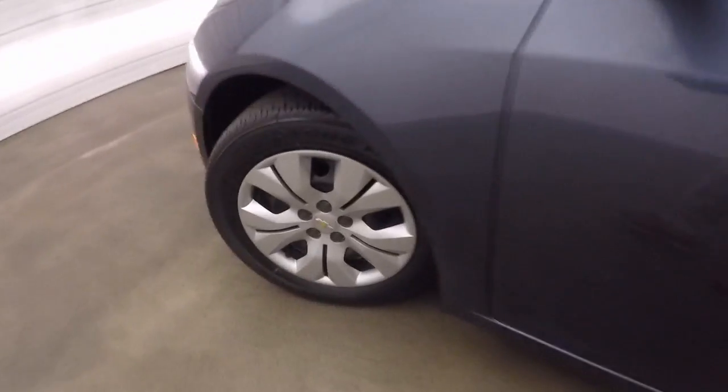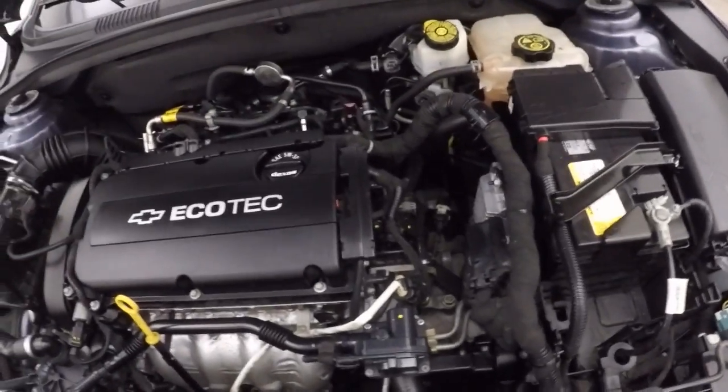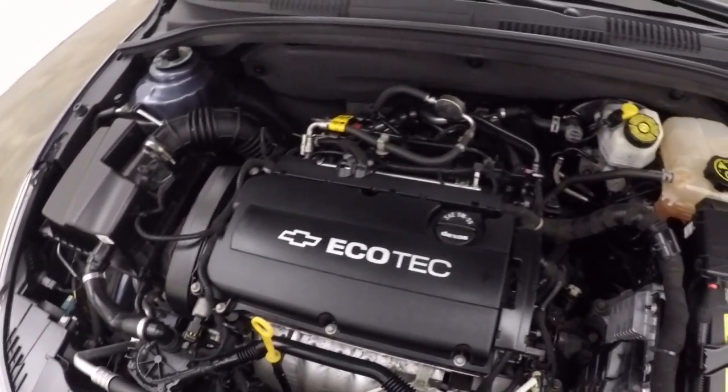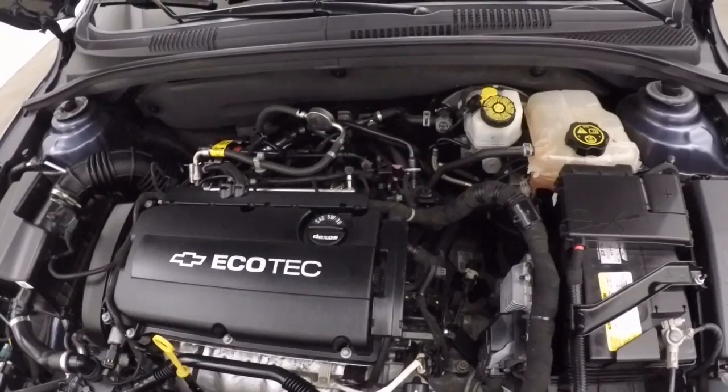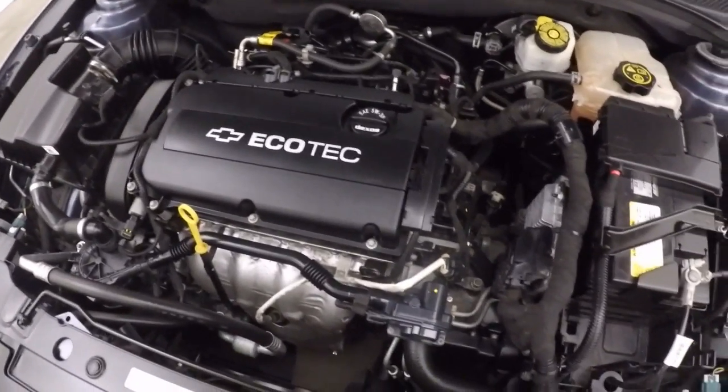Let's go look under the hood. There's a 1.8 liter, non-turbo, naturally aspirated engine. Still gives good gas mileage. Nice and smooth, nice and strong.